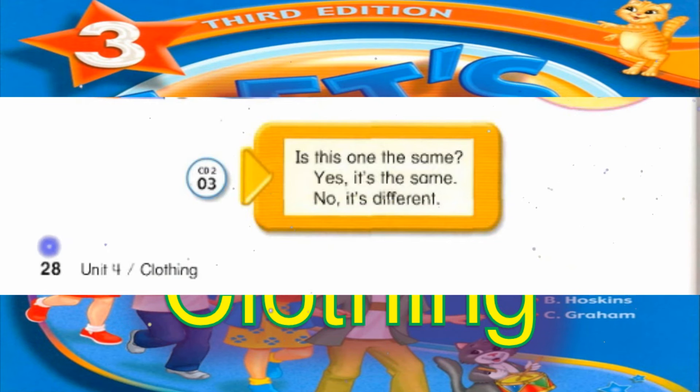Track 3. Is this one the same? Yes, it's the same. No, it's different.